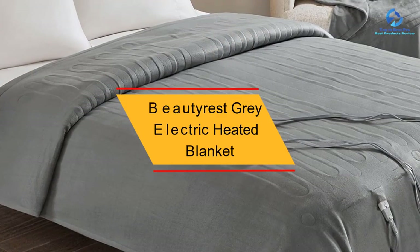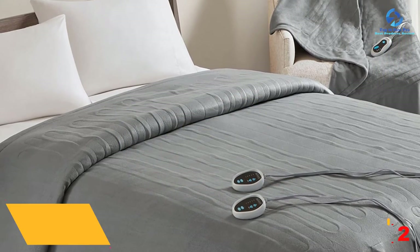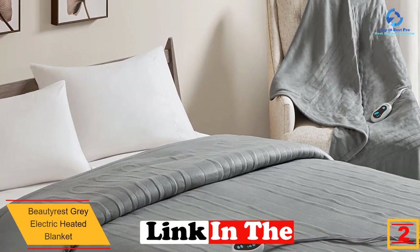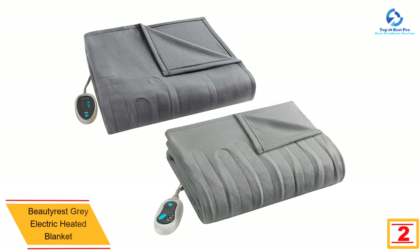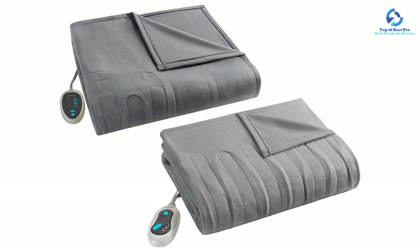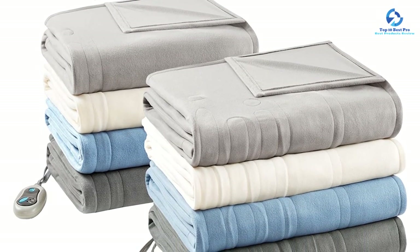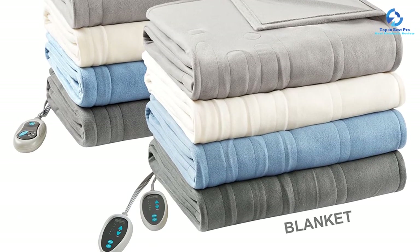At number 2, we have the Beautyrest Gray Electric Heated Blanket. Do not fear winter again, since this is the item you need to stay warm and sleep with ease. Your safety won't be compromised at all as there will be no electromagnetic emissions. The blanket features a plush fabric and with its different temperature settings, you can comfortably sleep throughout the night. Maintenance is easy since the blanket is machine washable, and it has been backed with a limited 5-year warranty.